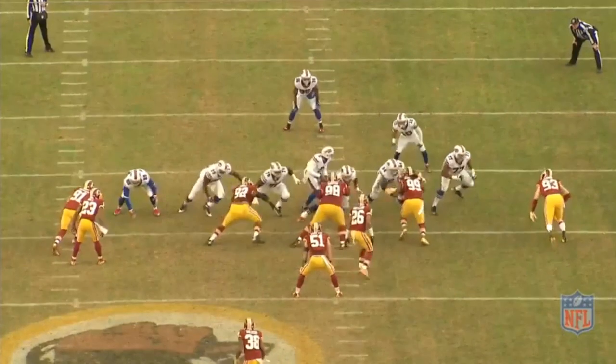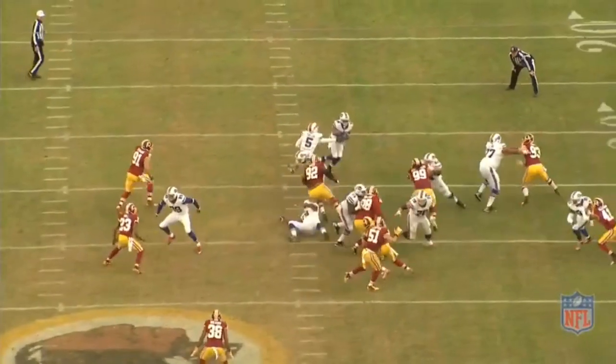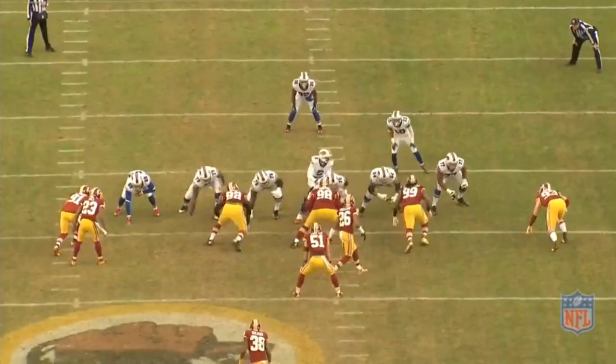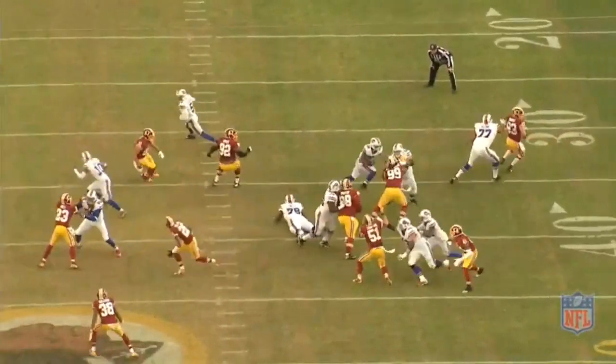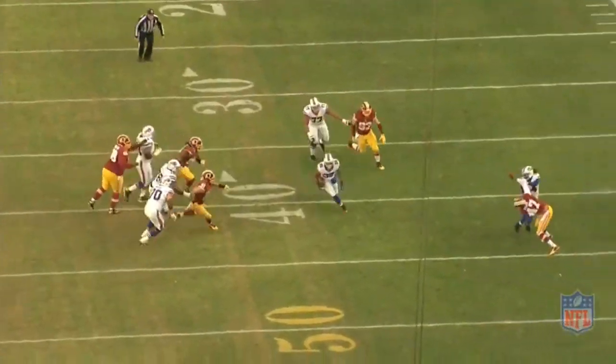The first key to the play is the footwork and block by Richie Incognito. He is able to reach block the 3 technique defender. But the Redskins are still in good shape — the defender has his inside arm free to bring down Gilleslie if he decides to run up inside.